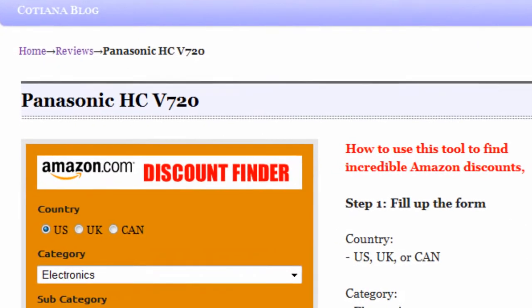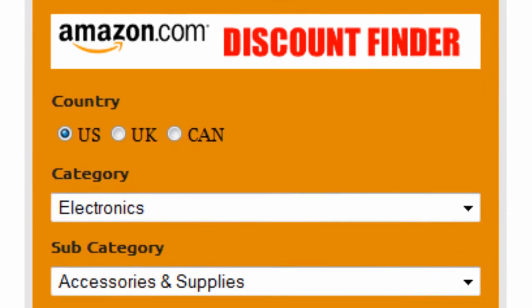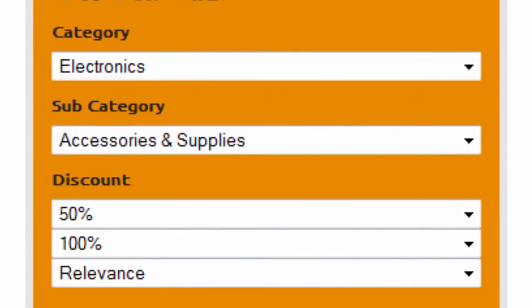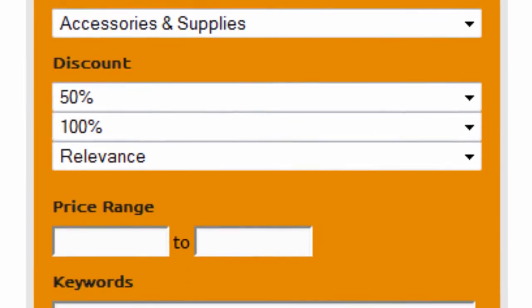Introducing the Amazon Discount Finder. It's really easy to use. First, select your country — US, UK, or Canada. Select electronics as the main category and accessories and supplies as the subcategory. Set the discount to 50 to 100% and sort by relevance.